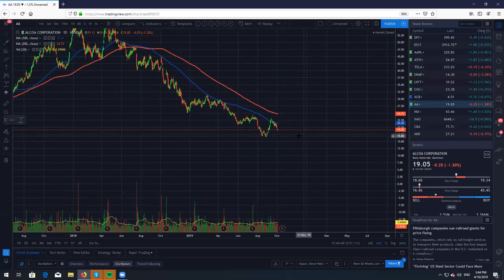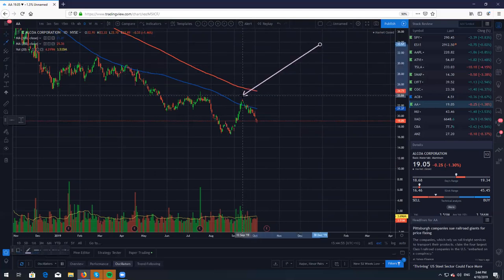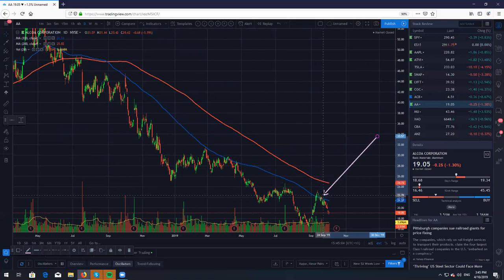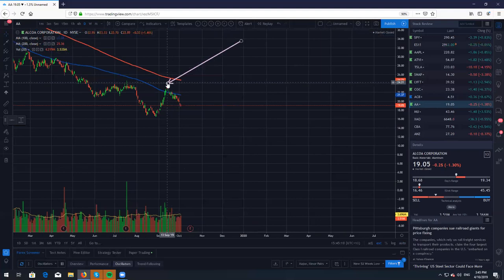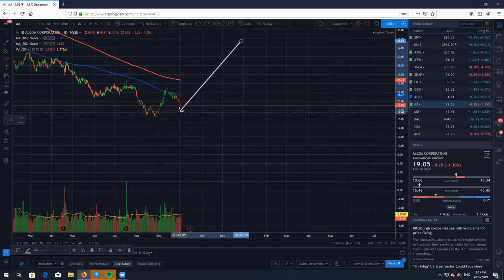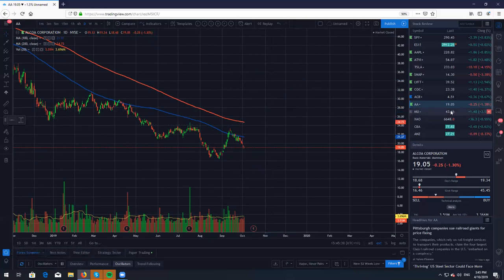Let's take a look at Alcoa, ticker symbol AA — just hemorrhaging at the moment. Every time we do come up to the 100 simple moving average on the daily chart we seem to have a very very nice little rejection and we keep going lower. If you are in shares on AA, I hope you have realized this pattern and are buying put options to protect your assets when we do come up to the 100 SMA. We do have earnings just around the corner — I do not know what's going to happen, probably going to go lower, but if we do go higher I'll be looking for a nice little day trade.